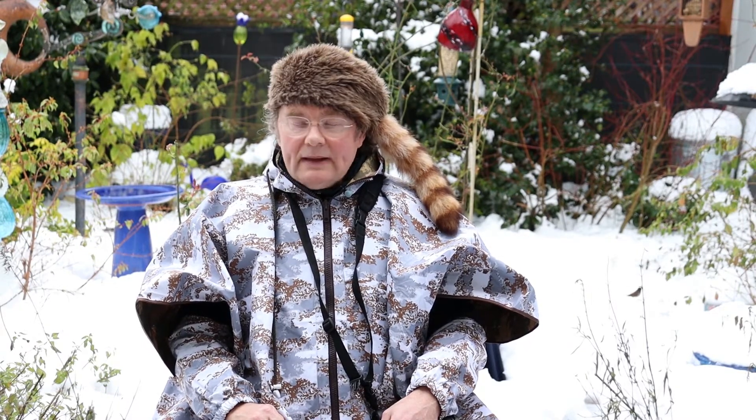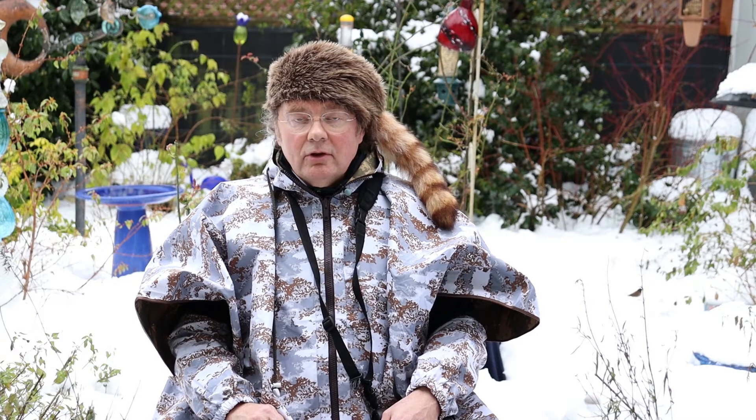This weekend is the Great Backyard Bird Count, and I am in my backyard and I am ready to count birds. My backyard is a great place to count birds. We have a couple of different bird baths.